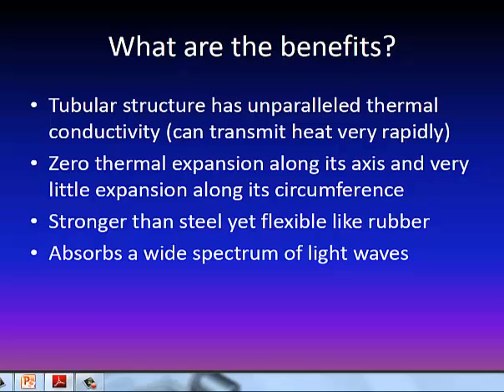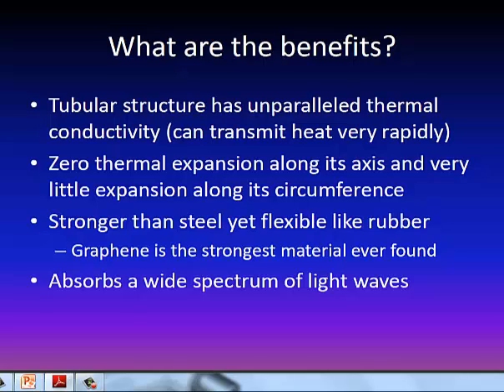This material is much stronger than steel, yet you can still flex it almost exactly like rubber. Another benefit is that since it is carbon or graphite, it absorbs a very wide spectrum of light waves. This new substance, graphene, is by far the strongest material ever found.